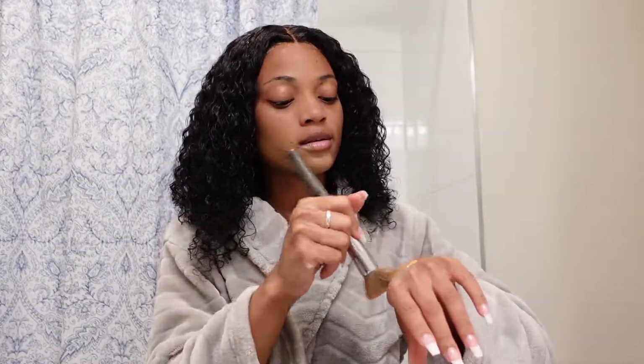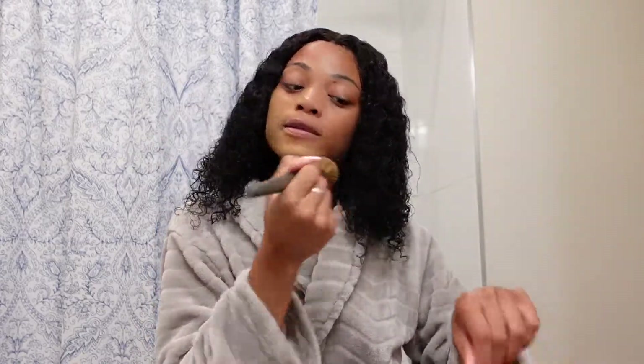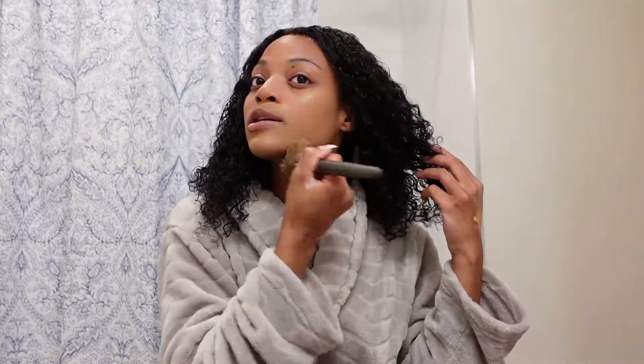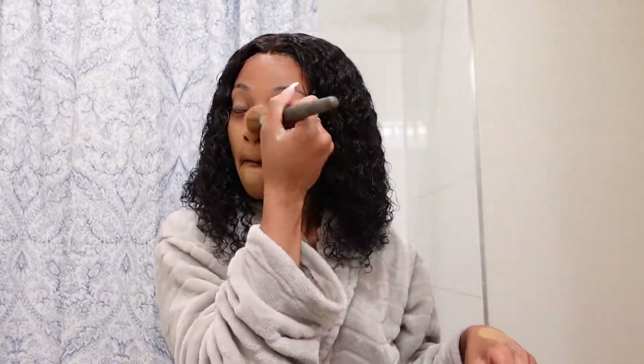With a foundation brush you can use less product than with a sponge — it really does spread well. I don't really put foundation at the very top of my forehead because it looks more natural in my opinion. If you wear makeup on the bottom half of your face and kind of bring it up just a little bit but not too much, it's going to look the same. Just try it and see — you don't have to put foundation all the way to the top of your forehead.